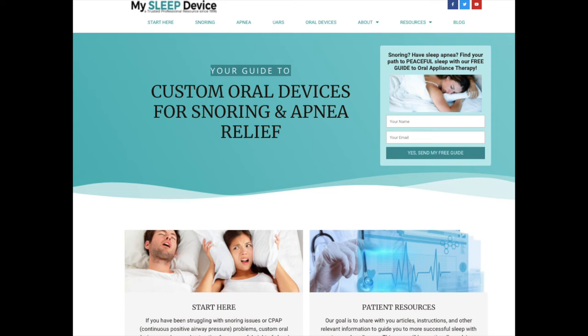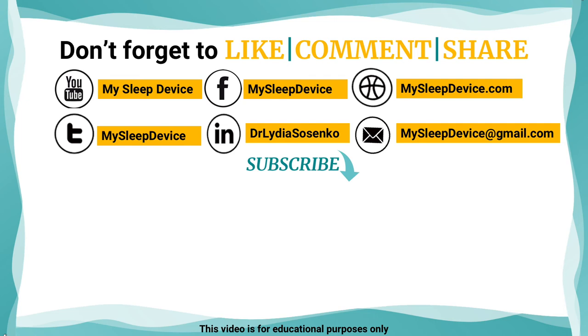I hope today I answered the question of why it's so important to return to your follow-up visits after you've received a device that you think is working. If you found any value in this video, please like it, share it if you feel it could help others, and if you have any other questions, please put them in the comments — I'll try to answer them in a future video. For much more information on how to be successful with your appliance, visit mysleepdevice.com. Thanks for watching!